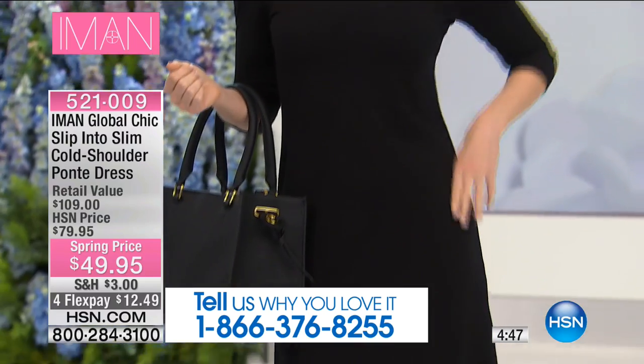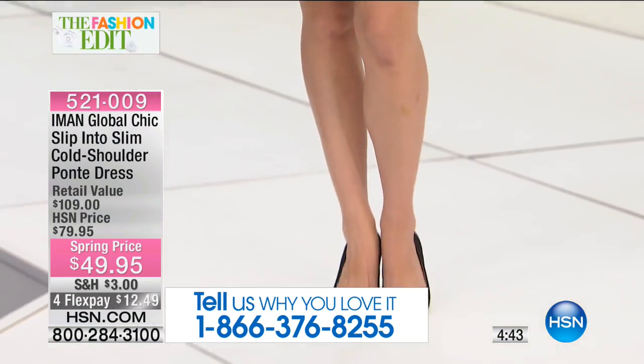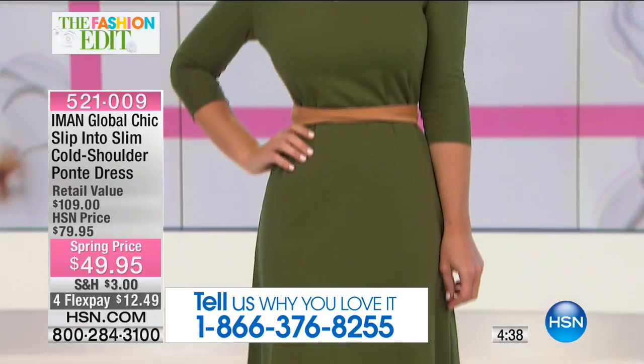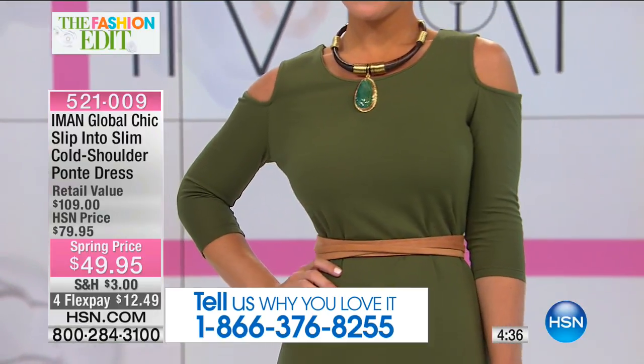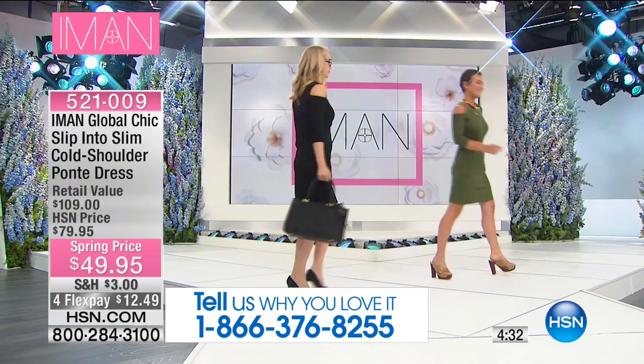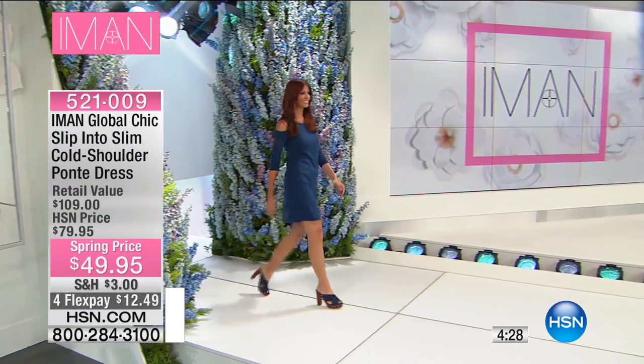That gorgeous pebbled leather handbag is coming up for under $60, and again, everything's on four interest-free credit card payments. The length on this slim cold shoulder ponte dress is 38 inches.